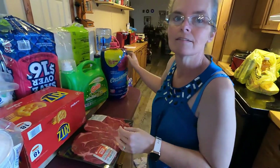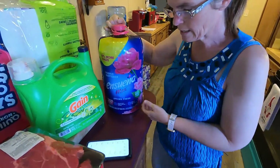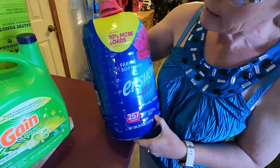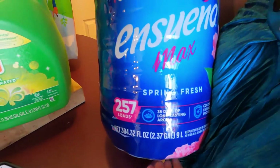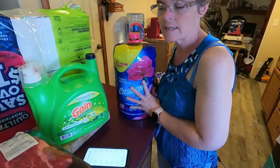So we went down the laundry aisle and I was noticing the different laundry fabric softeners. They were all the same price but they weren't as big, and we've never tried this one before but we're gonna try it. This one was $10.38 and it does 257 loads of laundry, while the Downy and all the other ones only did like a hundred loads. So we're gonna give this a try and see how it works.